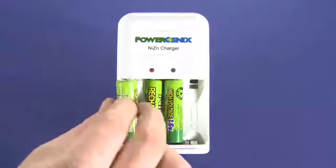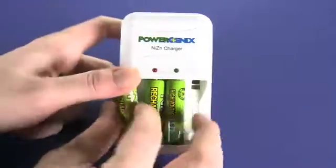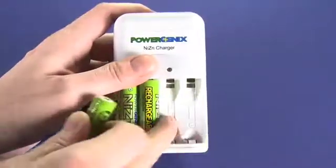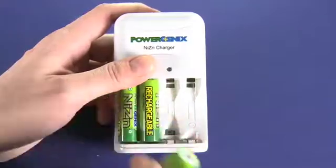So we have the other two batteries that came in the pack here. They just plug in into the charger like this. This charger can also do AAA cells.